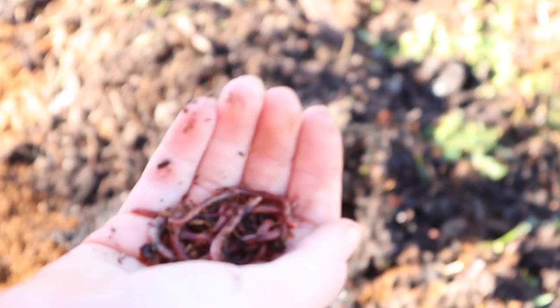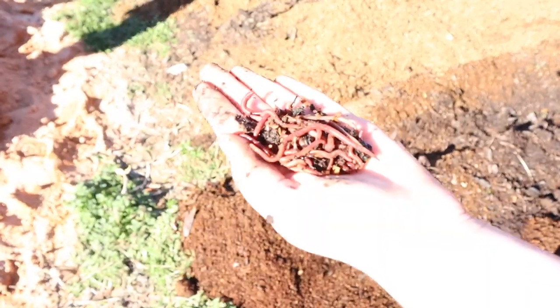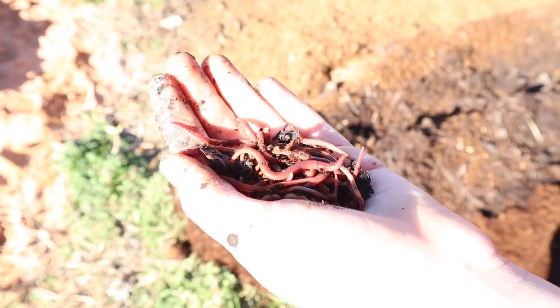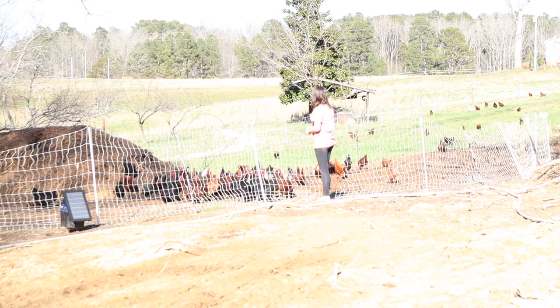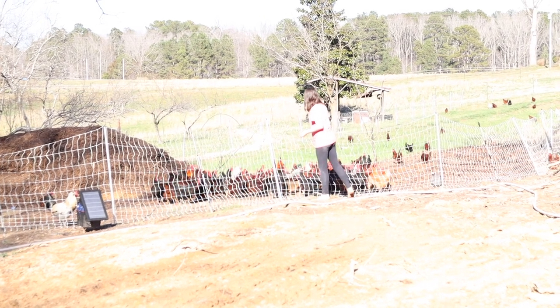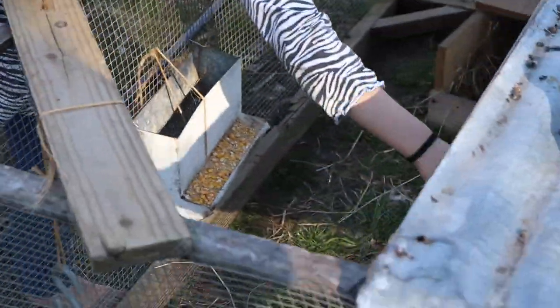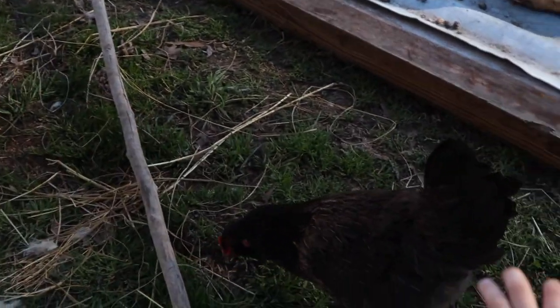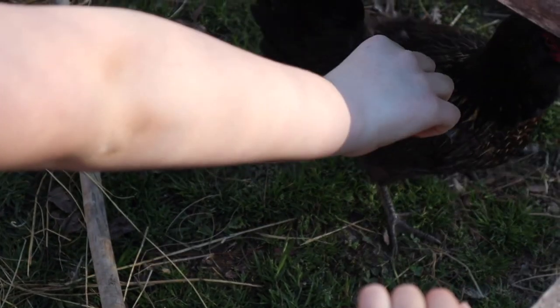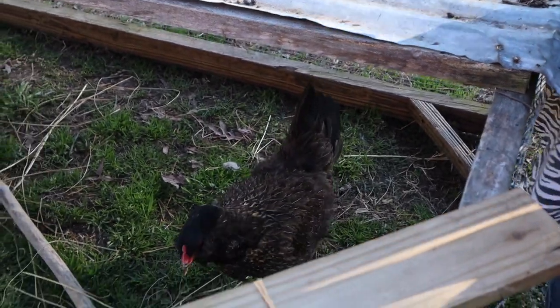Look at my handful of worms! I want to feed some to them — watch this. She took it! She loves these worms. Here you go, here you go. I don't have any more. Here you go, one more. She loves them!